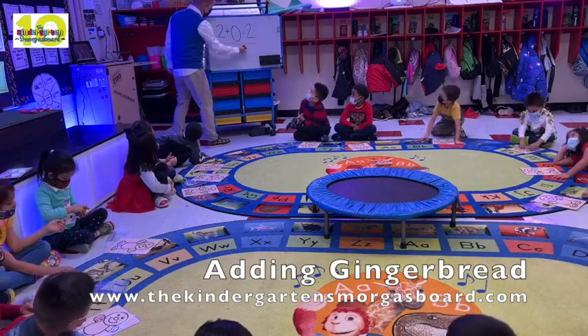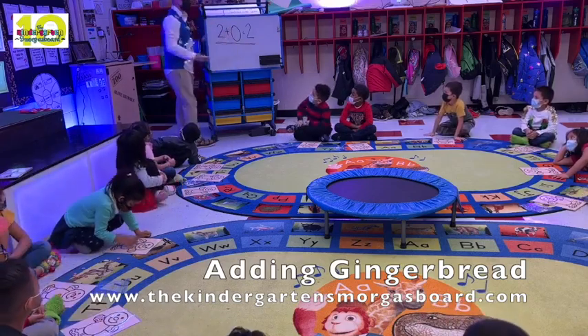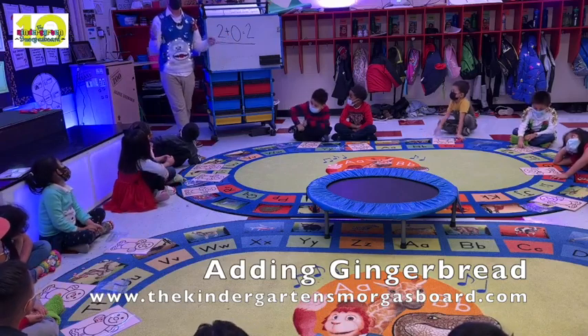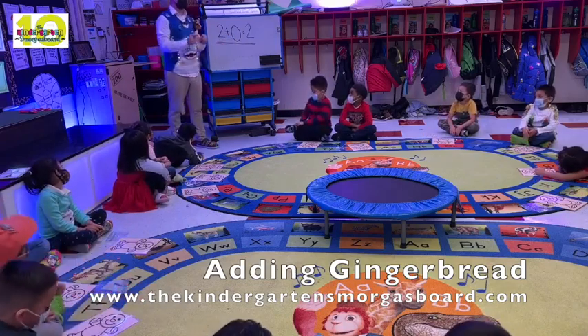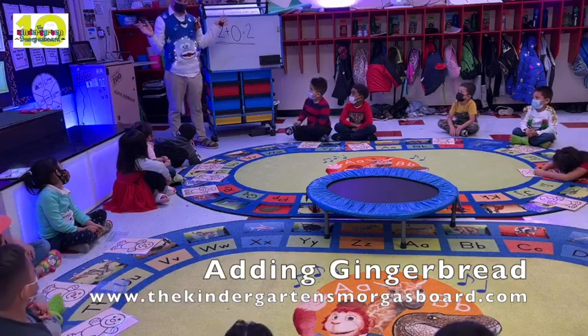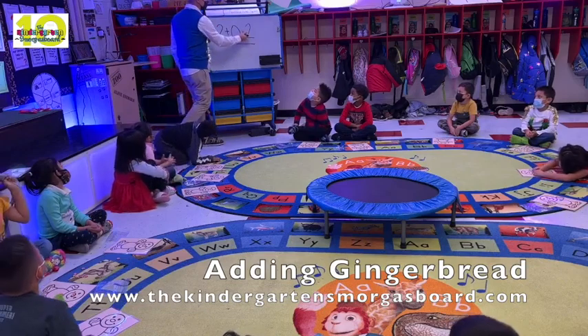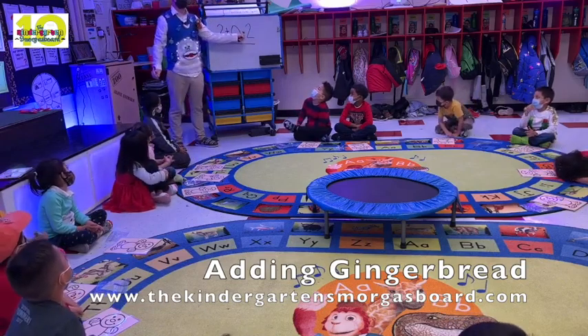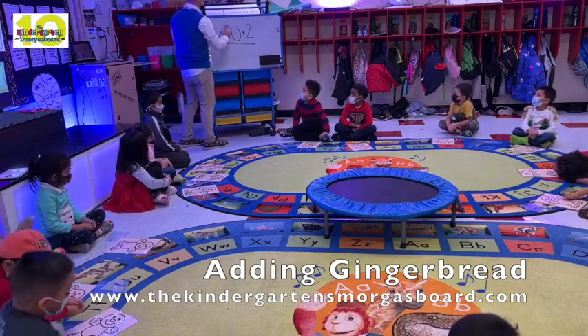Very good. What is this whole thing called? Equation. Very good. What is this? Plus. And plus tells us to? Add. And how do you add? Put together a hand. And when we add, does our number get bigger or smaller? Bigger. Very good. And what was this? Equal. This is plus. Thank you, Leonie. This is? Equal. Excellent job. Give yourselves a train.